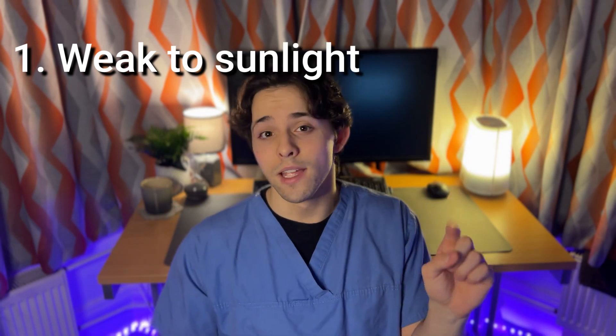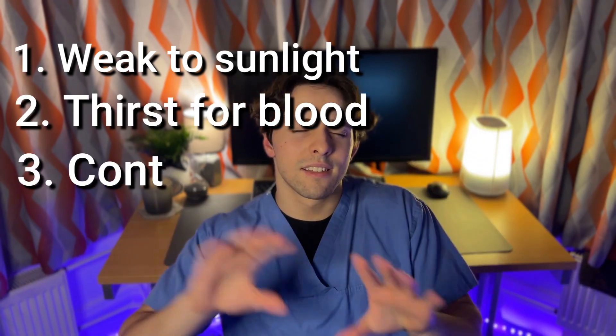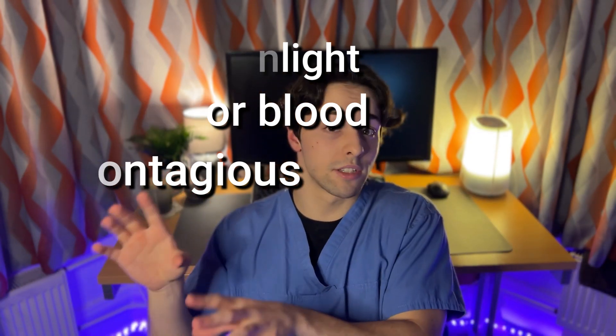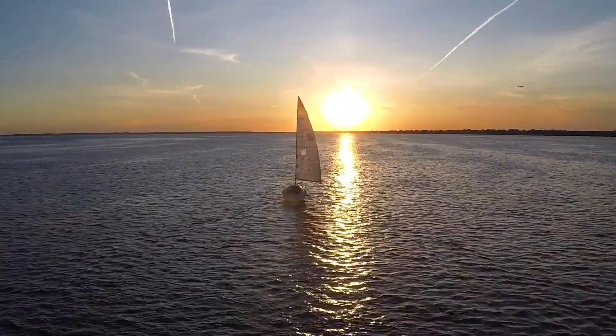With that out of the way, when I talk about vampires, there's three things that come to my mind. One of them is being weak to sunlight, the other one is being thirsty for blood, and the third thing is some contagious element to it, where a vampire can turn another person into a vampire. Let's see how these link up to Porphyria cutanea tarda. Let's start off with sunlight. When it comes to the modern vampire, sunlight is definitely one of their main weaknesses — we see it in movies all the time.